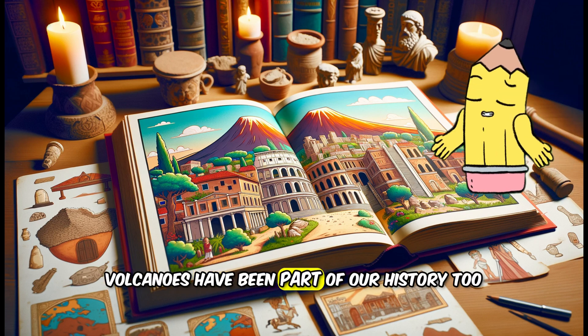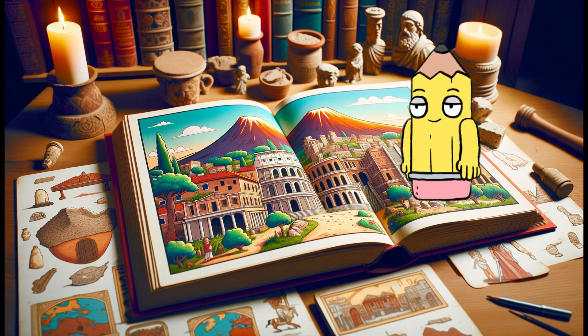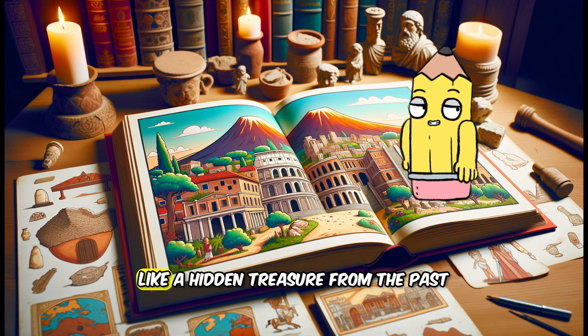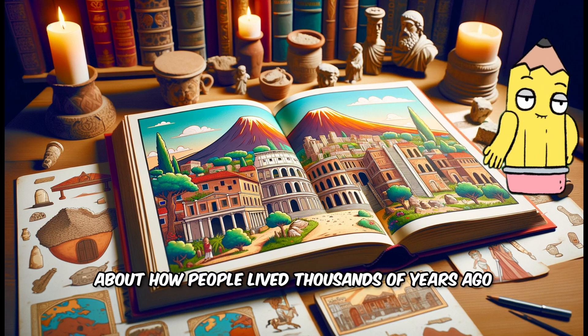Volcanoes have been part of our history too. A long time ago, Mount Vesuvius erupted and covered the city of Pompeii. People later found the city under the ash, like a hidden treasure from the past. It tells us stories about how people lived thousands of years ago.